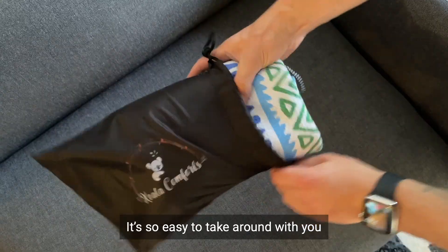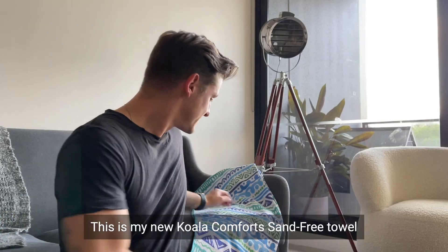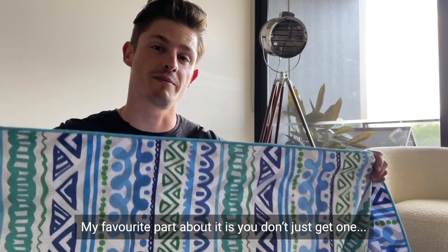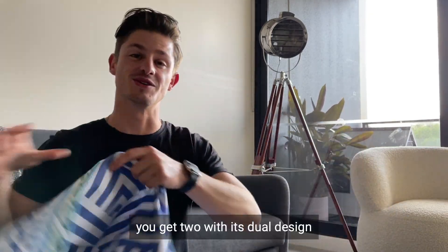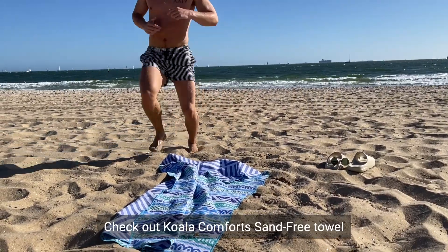It's so easy to take around with you, and it even fits in its own little pouch. This is my new Koala Comfort sand-free towel. My favourite part about it is you don't just get one, you get two, with its dual design. Check out Koala Comfort sand-free towel.